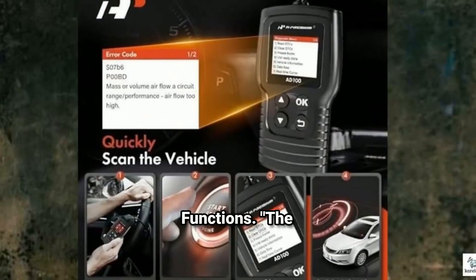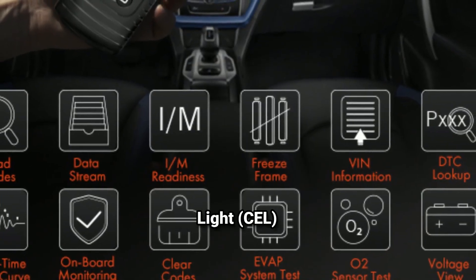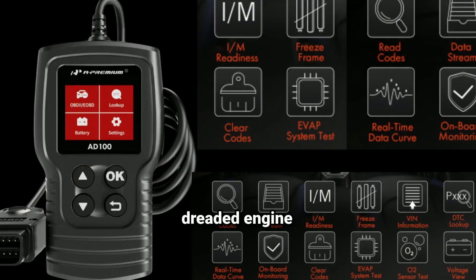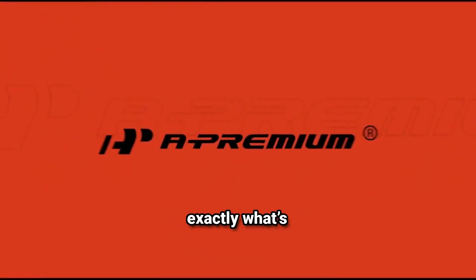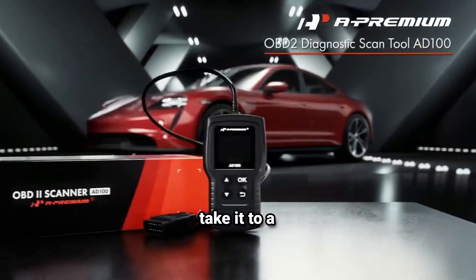The AD100 is packed with essential diagnostic functions. First up, it's got the Check Engine Light (CEL) diagnostic function. Whenever that dreaded engine light comes on, just plug this scanner in and it will read and display the specific code. You'll know exactly what's wrong and can decide if it's something you can handle on your own or if you need to take it to a professional.